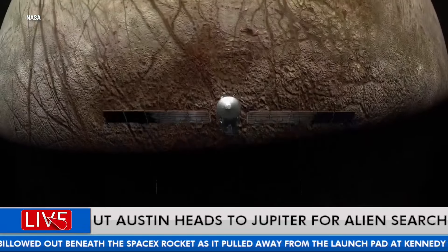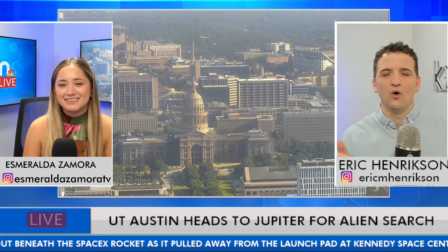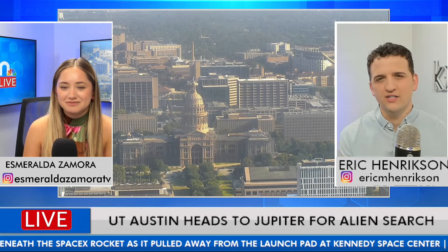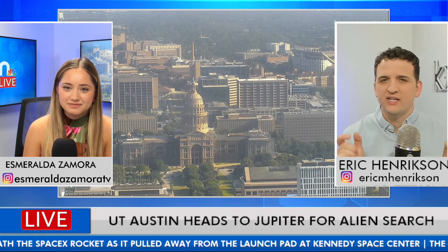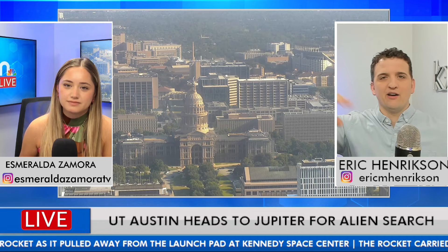Do you think they will? Probably not. I'm thinking it's going to be like bacteria or little biological organisms, something small. Detecting what it is will be challenging. The ice is very, very thick on Europa — it's like we're going to drill, but what we'll get back is energy signals.